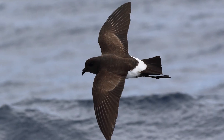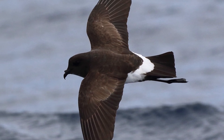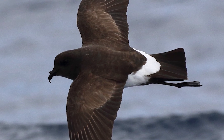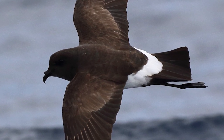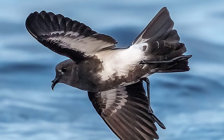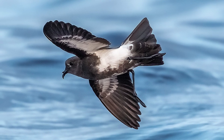At about 20cm in length and weighing about 55g, black-bellied storm petrels are found throughout the Southern Ocean, where they mainly breed on the many sub-Antarctic islands surrounding New Zealand, and are sometimes seen here off the southern coast during their breeding season. They are often seen gliding close to the water to pick off prey, being highly pelagic, feeding close to or beyond the continental shelf.